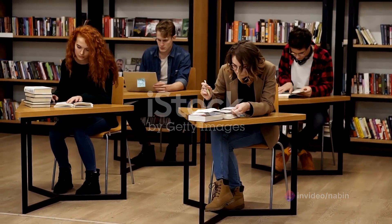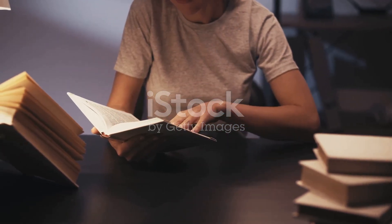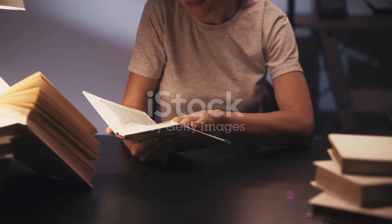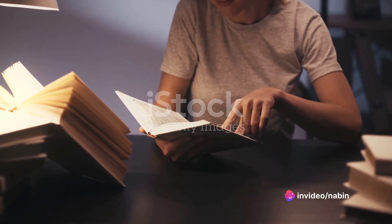Secondly, review summaries. If you have study guides or summaries, now is the perfect time to revisit them. They often contain the key points and are quicker to read than entire chapters or lectures.